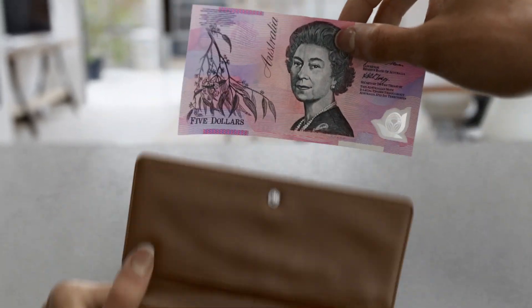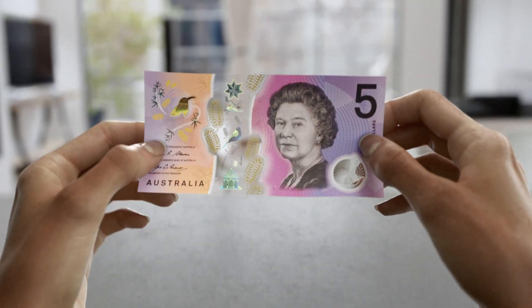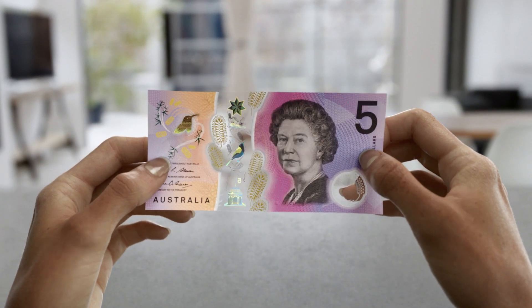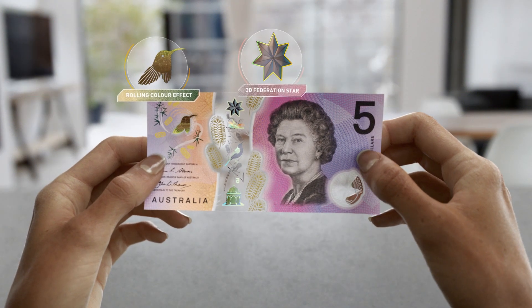Australian banknotes are among the safest in the world. And to keep them that way, the Reserve Bank is introducing a new series of banknotes. Now in circulation is the new $5 banknote.